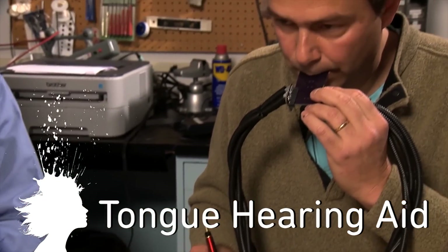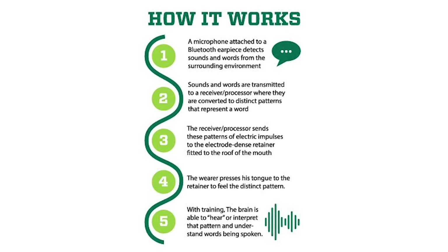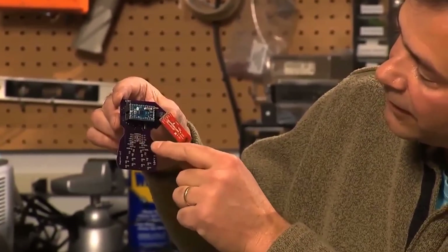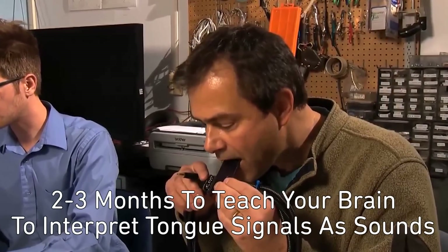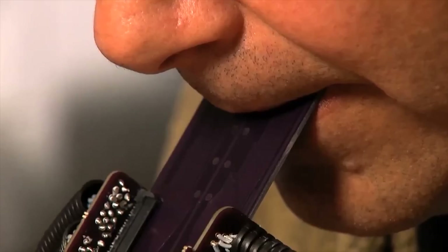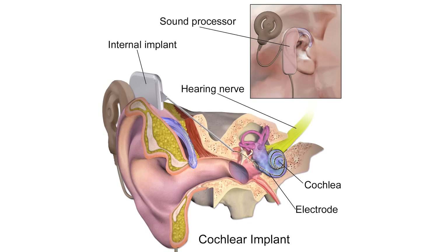A new device allows you to hear with your tongue. Researchers at Colorado State University are developing the technology, which uses a Bluetooth-enabled earpiece to detect sound and then send electrical impulses to a retainer that wearers press against their tongue to hear. They're currently mapping the nerves on the tongue, and they say it could take 2-3 months of wearing the device to teach your brain to interpret the signals on your tongue as words or sounds. Eventually, those with substantial hearing loss could use this as a significantly simpler and less expensive alternative to cochlear implants.